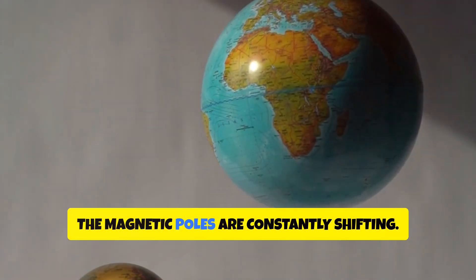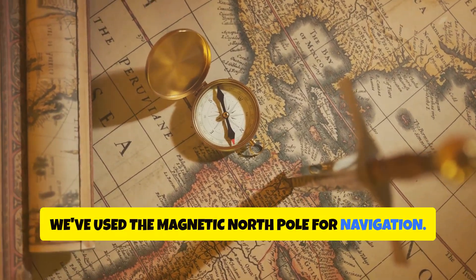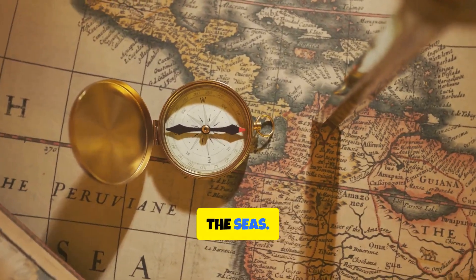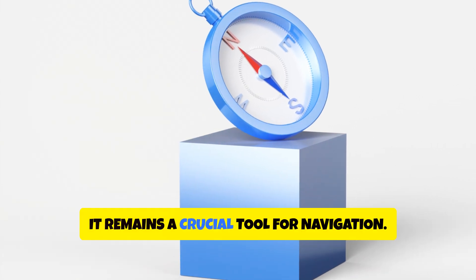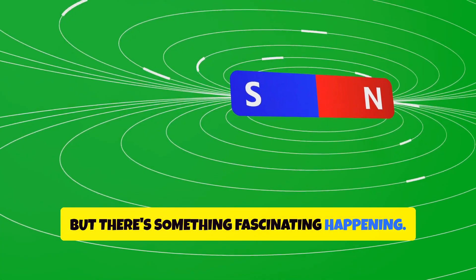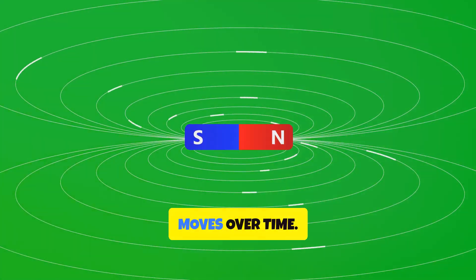The magnetic poles are constantly shifting. For centuries, we've used the magnetic North Pole for navigation. Early explorers relied on it to traverse the seas. Compasses rely on it to point us in the right direction, and even today it remains a crucial tool for navigation. But there's something fascinating happening — the magnetic North Pole is not fixed. It moves over time.